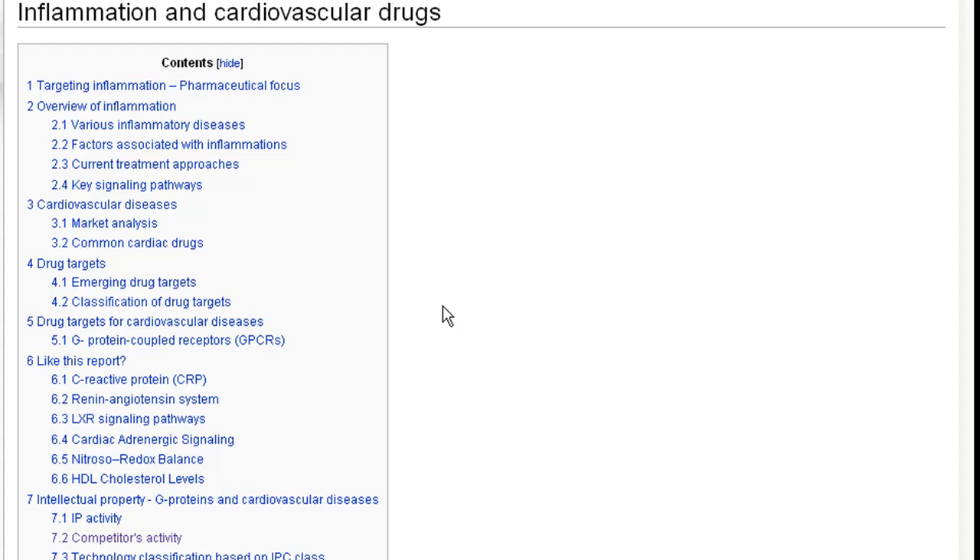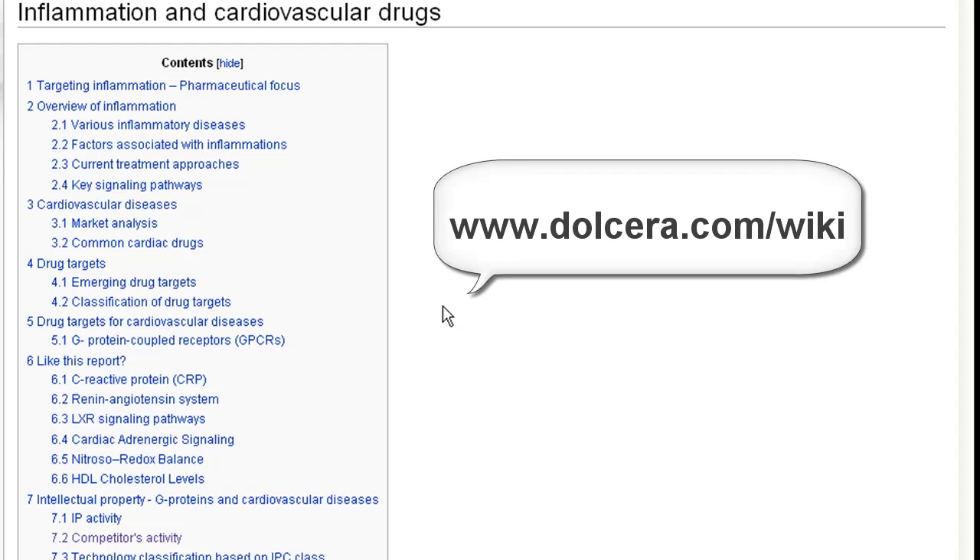In this report we summarize the associated disease, the drug targets, the current treatment approaches, and the patenting activity around the world. It is a sample report so it's not comprehensive, but it gives you a good idea of Dolchera's capabilities.